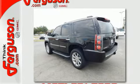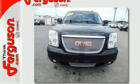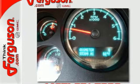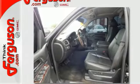Plus, this roomy powerhouse comes with a Bose Centerpoint Surround Sound System, Climate Control, and Rear Park Assist. This luxurious family hauler is complete with heated and ventilated leather seats and a navigation system.